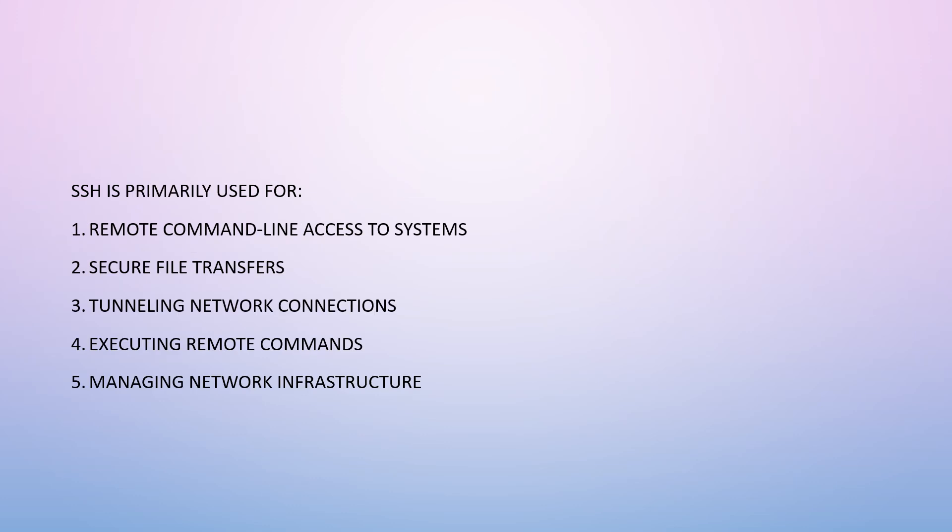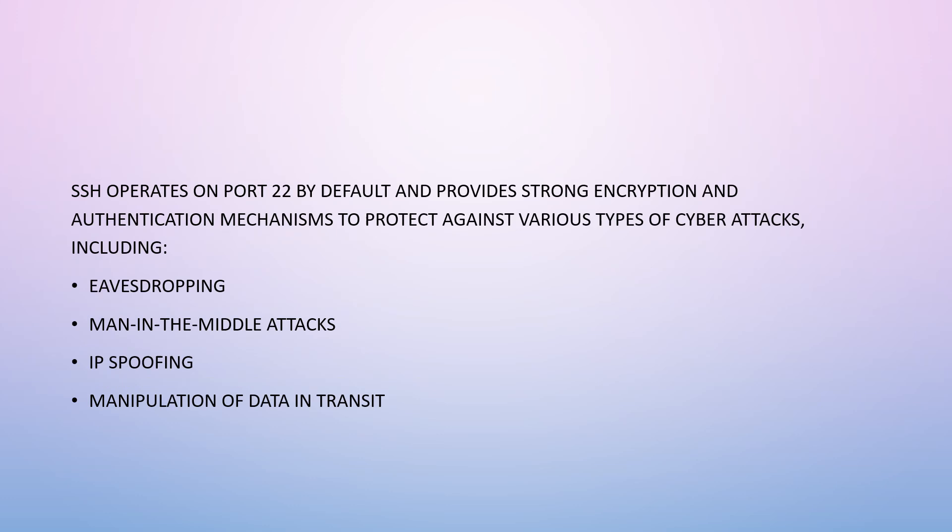SSH is primarily used for remote command-line access to systems, secure file transfers, tunneling network connections, executing remote commands, and managing network infrastructure. It operates on port 22 by default and provides strong encryption and authentication mechanisms.